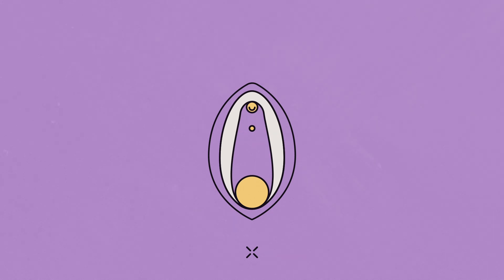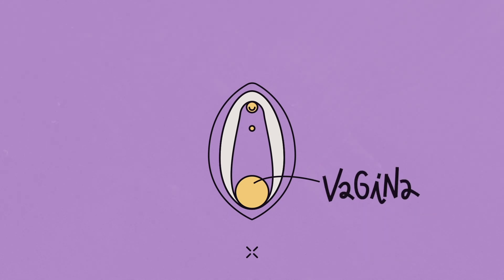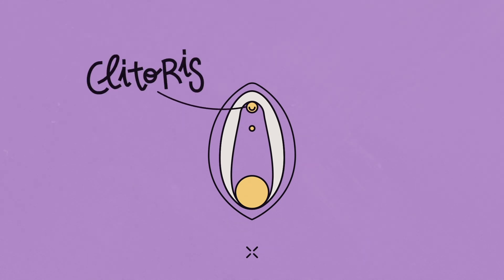Further inside the vulva are the labia minora, which are sensitive and change color, increase their size, and separate when we are excited.